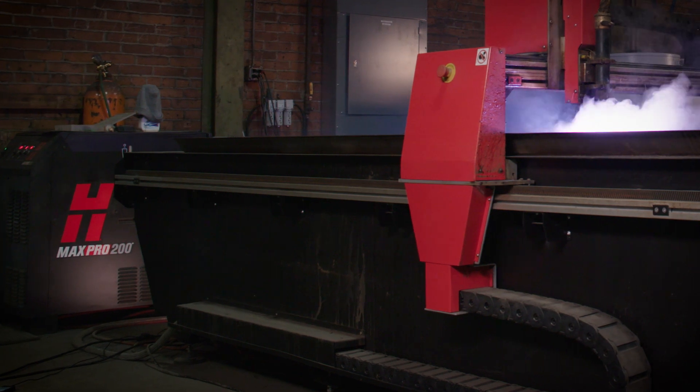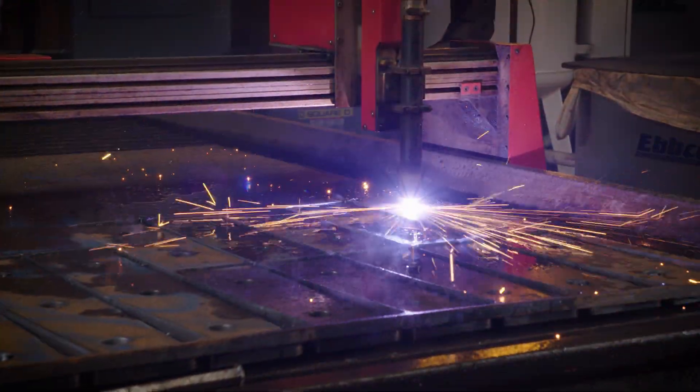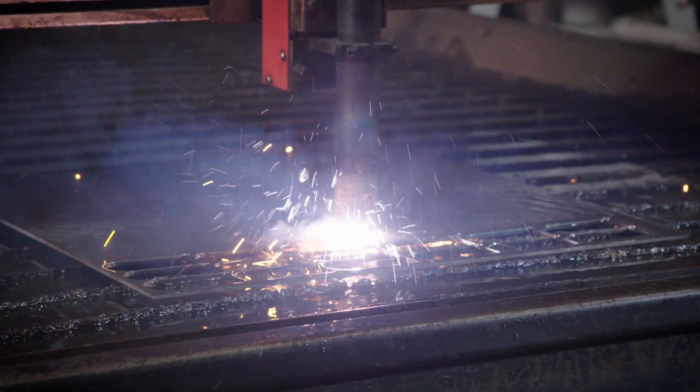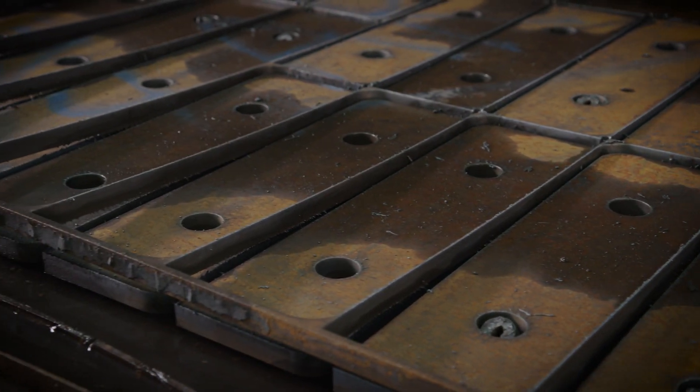The Plasma helps as far as getting out parts faster. It helps clean-wise — we don't have to scrape much of the bottom of them. It's a fast cut, very smooth. The edge is very nice. Compared to our old machine that we had, we get a lot more done productivity-wise. It is a lot faster for us production-wise.